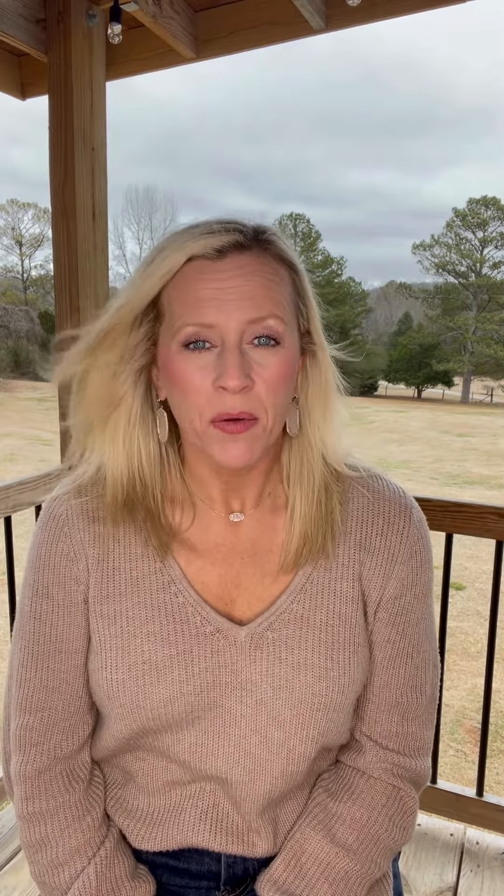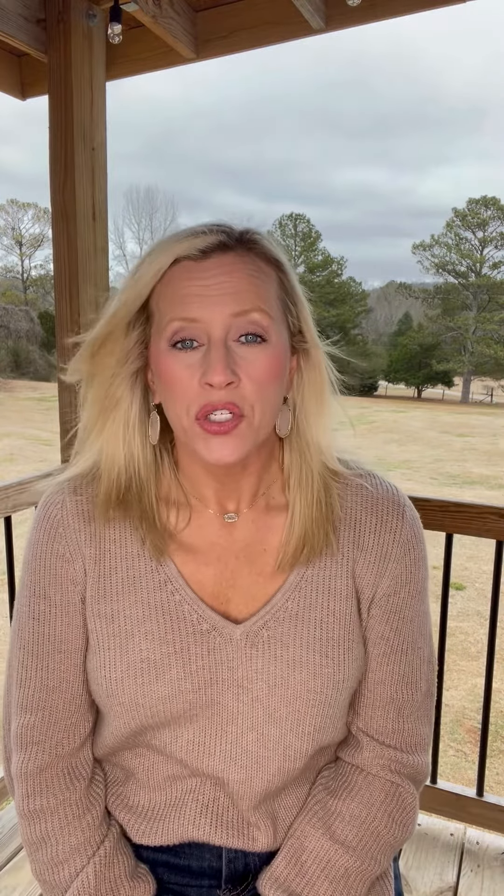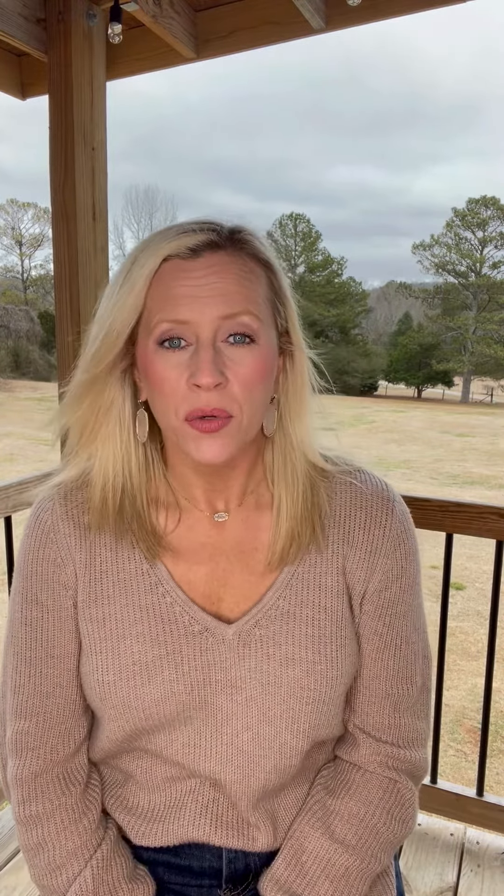Inside, this house is very spacious. If you are a young or growing family, this could be the perfect house for you.